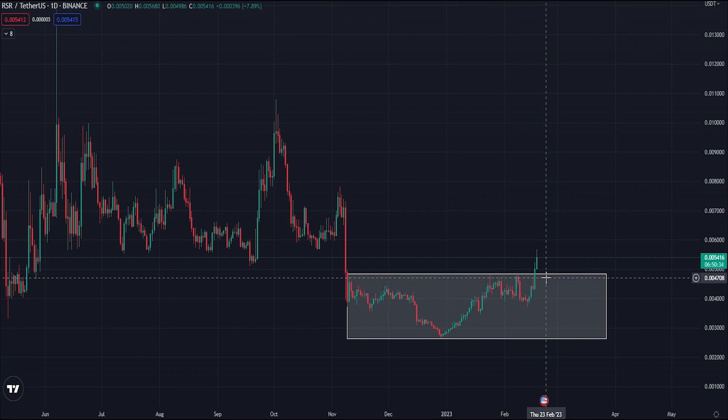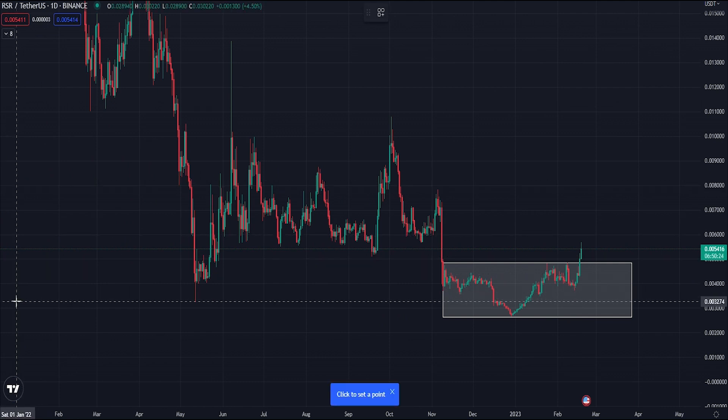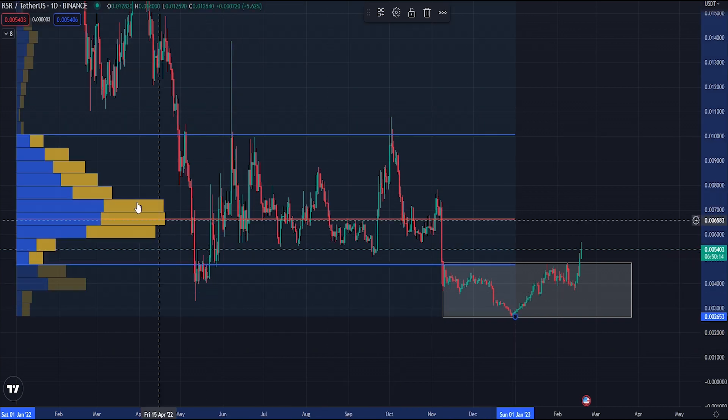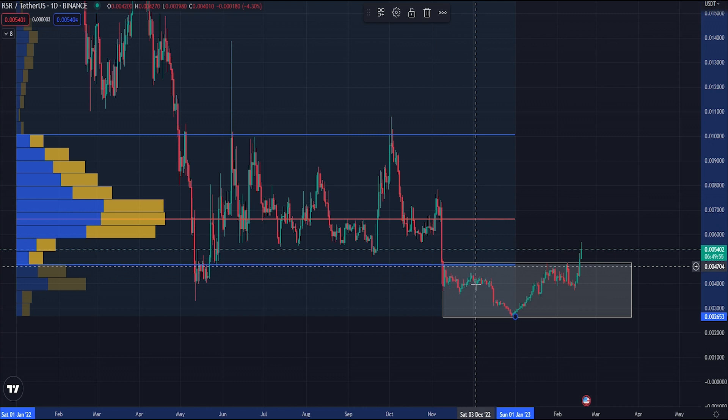In terms of where it can go from here, assuming the market holds and we continue to move up, I'm going to draw the volume profile for the previous year - 2022 - right the way up to the end of the year. For those that don't know, the volume profile shows 70% of the traded volume from last year. We look at the value area high (top line), value area low (bottom line), and the red line which is the point of control. The value area low has just been broken - that is the range highs from November.